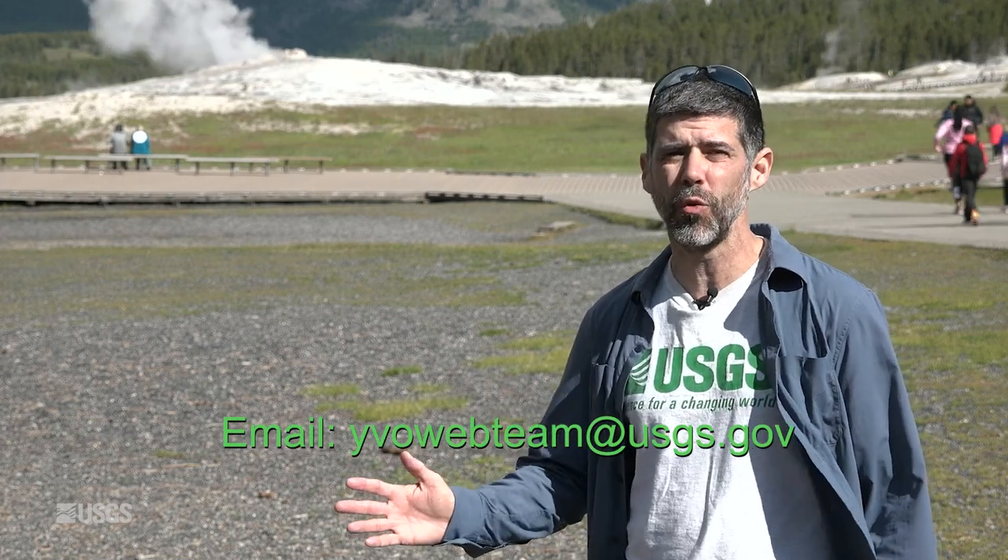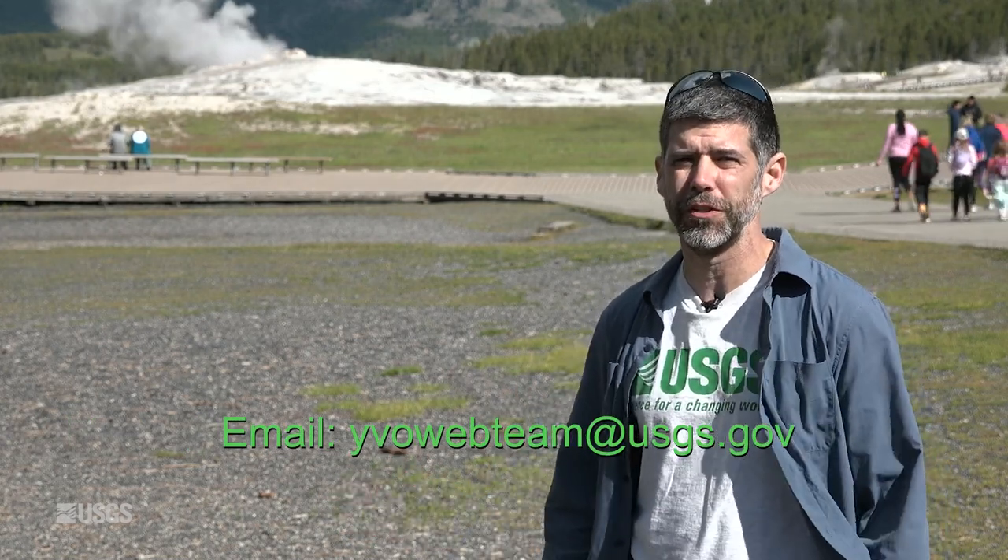Well, that does it for the July 2023 YVO update. Don't forget to like and subscribe, and if you have any questions at all, feel free to email us. Our address is yvowebteam — that's all one word — at usgs.gov.